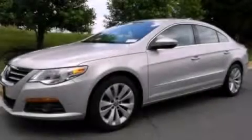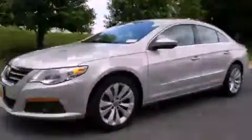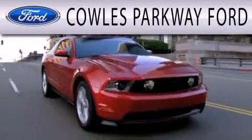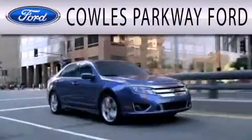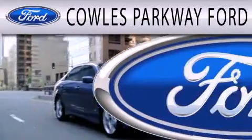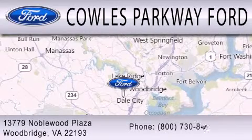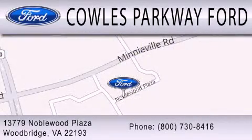Contact us today and schedule your opportunity to see this vehicle in person. Cal's Parkway Ford is dedicated to doing everything possible to ensure that the experience you have selecting your next vehicle is as pleasant as possible. We are located at 13779 Noblewood Plaza in Woodbridge.